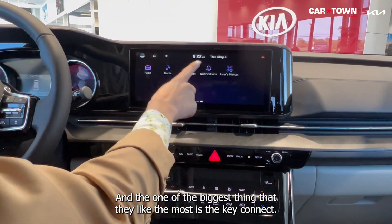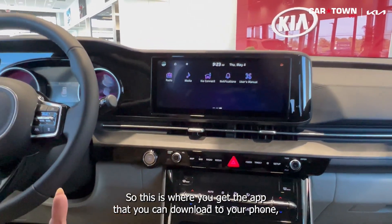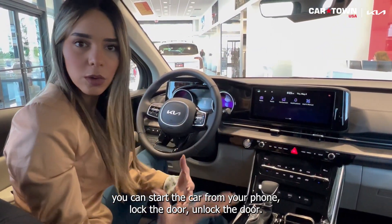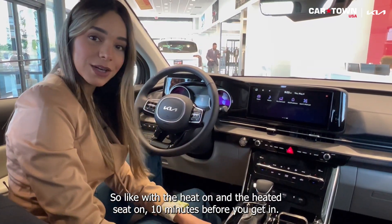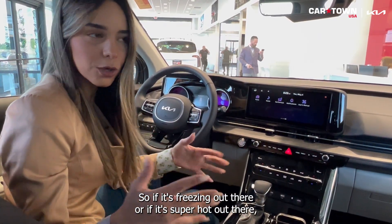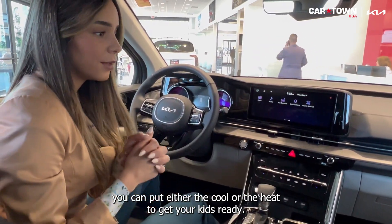One of the biggest things I like the most is Kia Connect. This is where you get the app you can download to your phone. You can start the car from your phone, lock the door, unlock the door, or even set the temperature in the car — put the heat and heated seats on 10 minutes before you get in. So if it's freezing or super hot out, you can set it up for your kids.